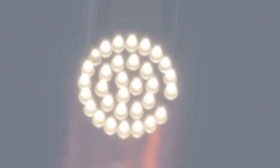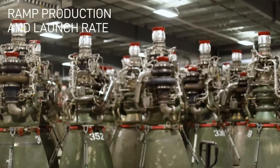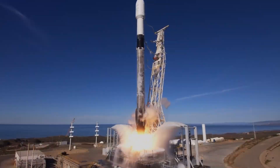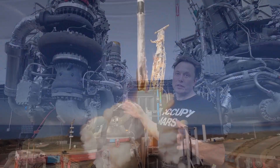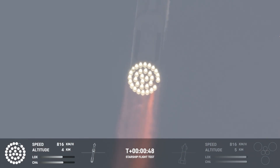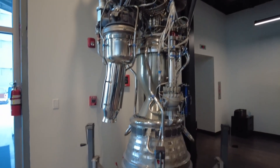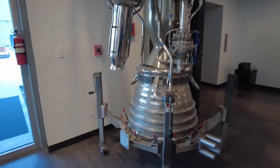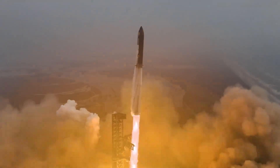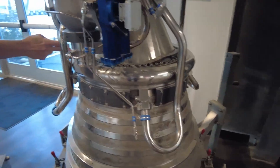SpaceX has achieved many impressive milestones in the world of space exploration, but perhaps their biggest achievement so far is developing their own rocket engines. Unlike many other space companies that usually buy engines from third-party manufacturers, SpaceX made a bold decision to create their engines entirely in-house. This is quite different from the traditional approach, where space agencies and private companies often rely on specialized engine makers to supply them with this critical technology.